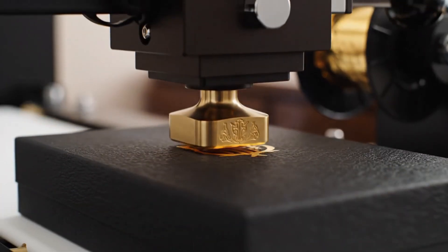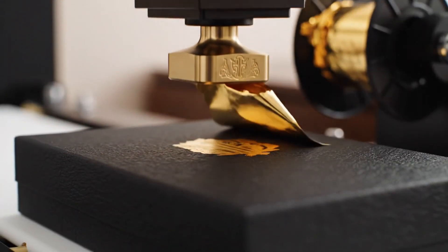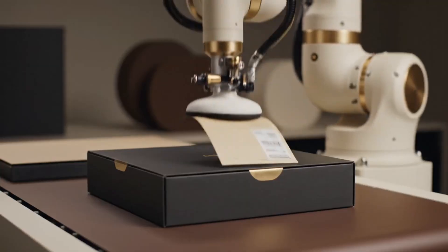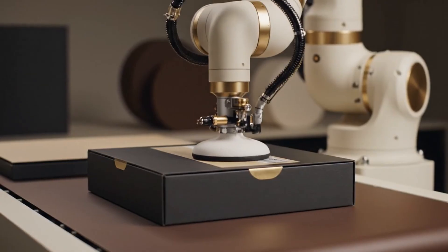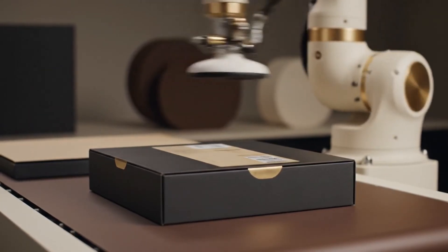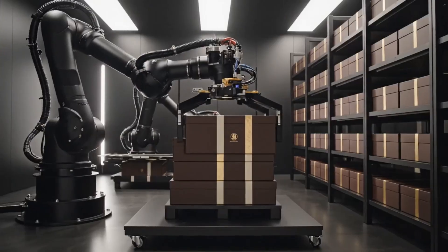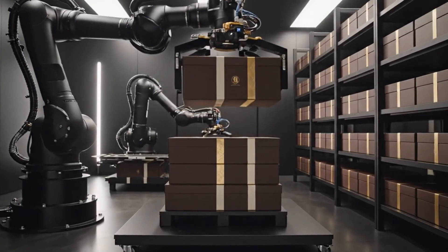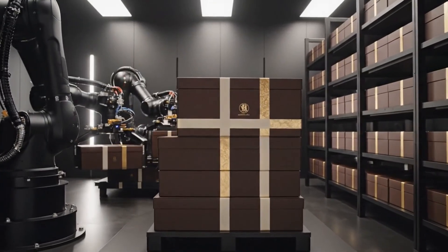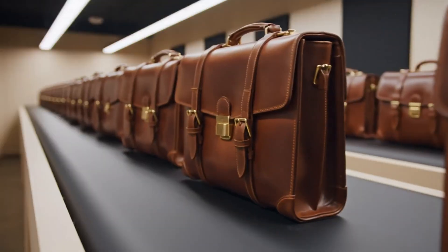Meticulously assembled and secured, the products await global distribution. Crafted from the finest full-grain leather, each piece in the collection is a testament to timeless elegance and superior craftsmanship.